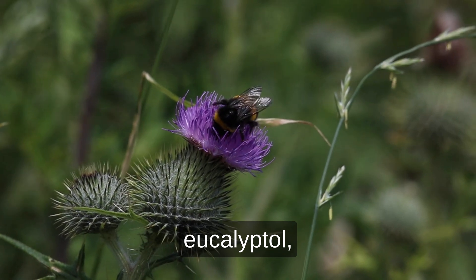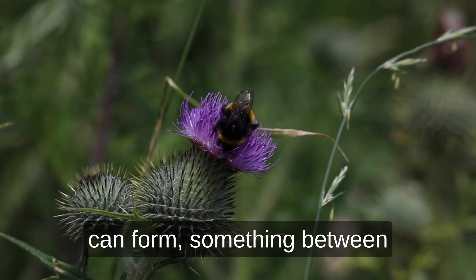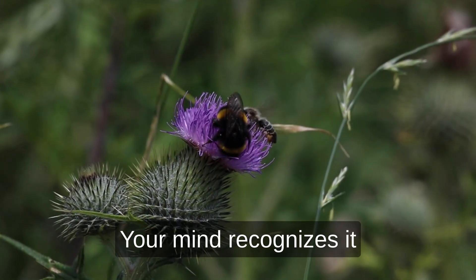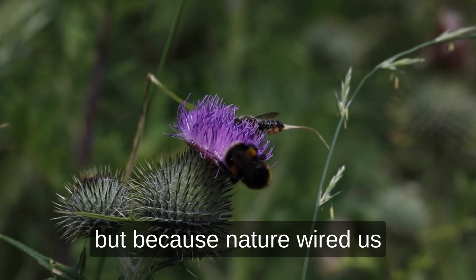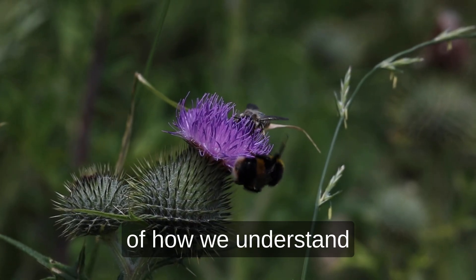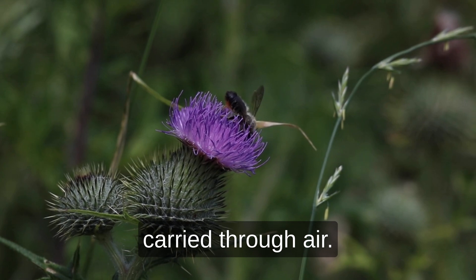When you first encounter eucalyptol, the air seems to sharpen. It is that clean rush that hits your senses before words can form — something between mint and forest air, like crushed rosemary after rain. Your mind recognizes it right away, not because it is doing anything to you, but because nature wired us to connect that scent with freshness and clarity. In cannabis, that recognition becomes part of how we understand the plant's complexity. Eucalyptol is not a flavoring. It is a message from the plant, carried through air.